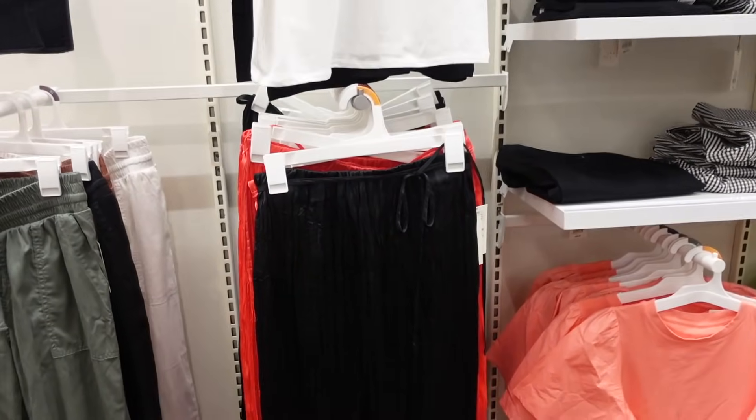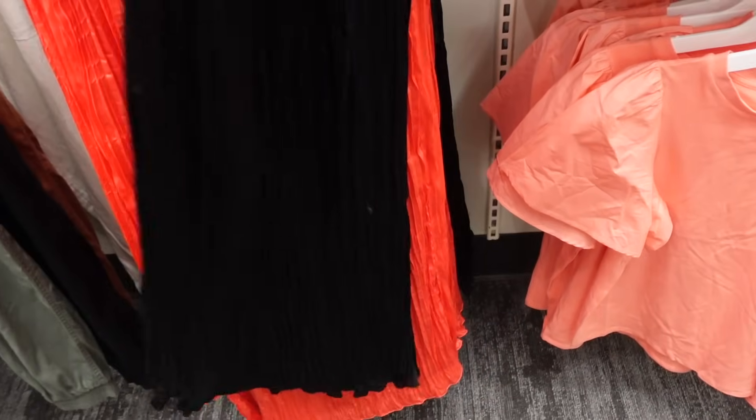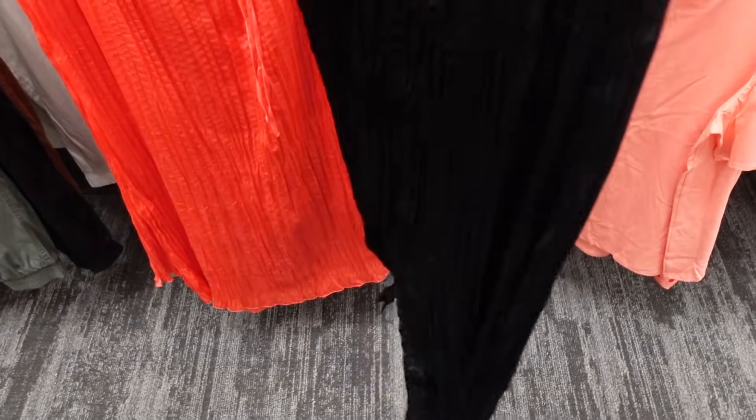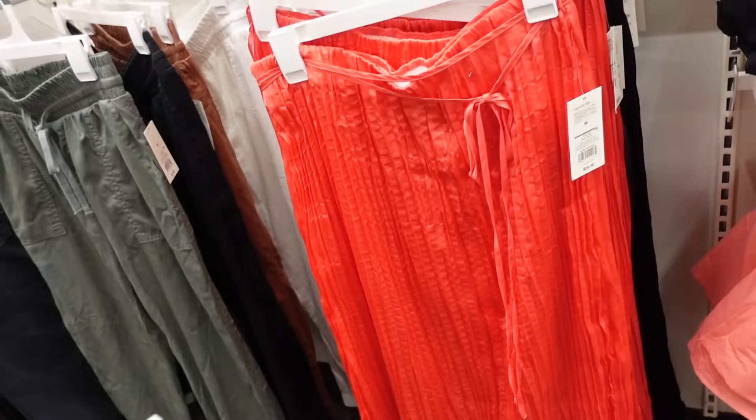Pleated satin skirt from A New Day. This one has the elastic waistband, also comes with this little skinny belt. It's a longer line through the front and back, doesn't really flow out, there is a slit in the back. Comes in black and also red, and they're $28.